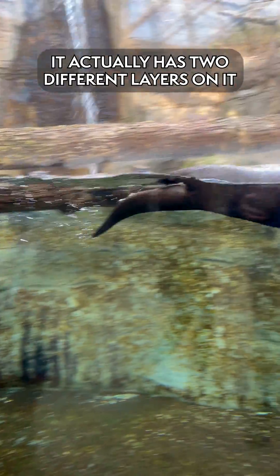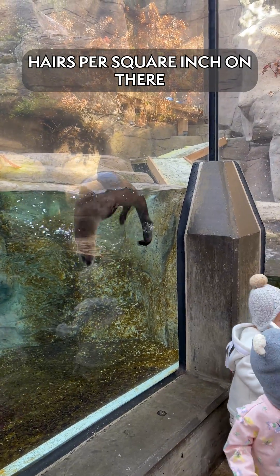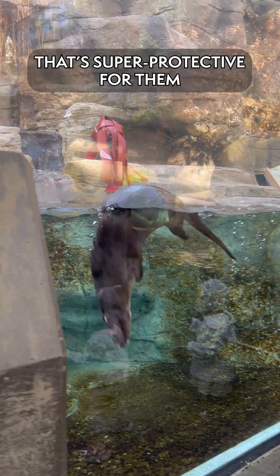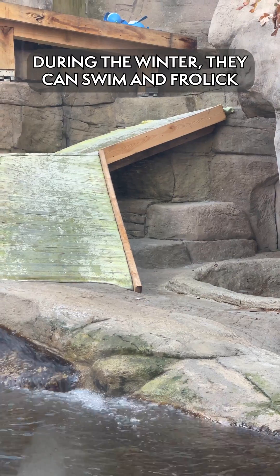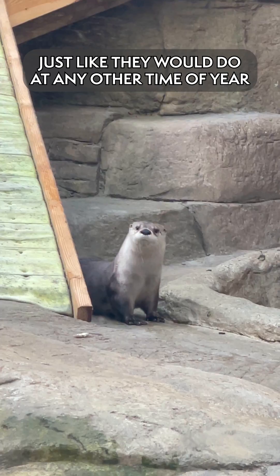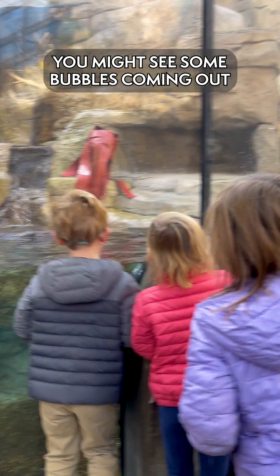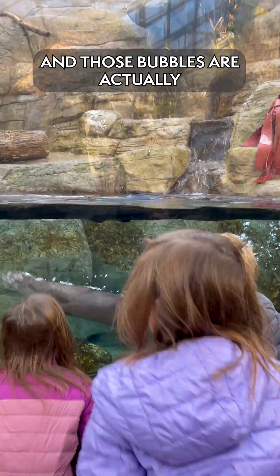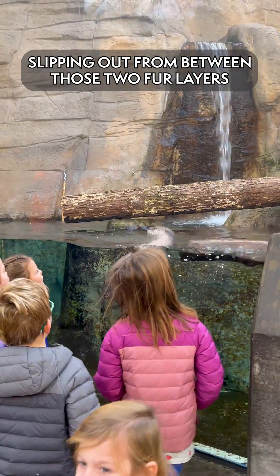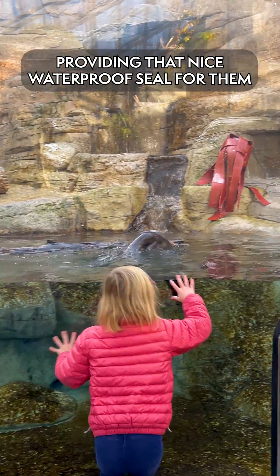They have a very thick coat — it's actually got two different layers on it, and in total it's got about 156,000 hairs per square inch, so that's super protective for them. They're able to swim and frolic around just like an otter would do any other time, and if you see them jumping in the water, you might see some bubbles coming out. Those bubbles are actually just the little bits of air pockets that are slipping out from between those two layers, to provide that nice waterproof seal for them.